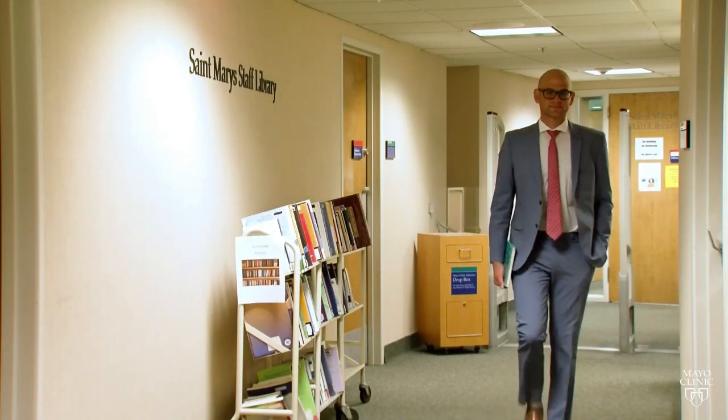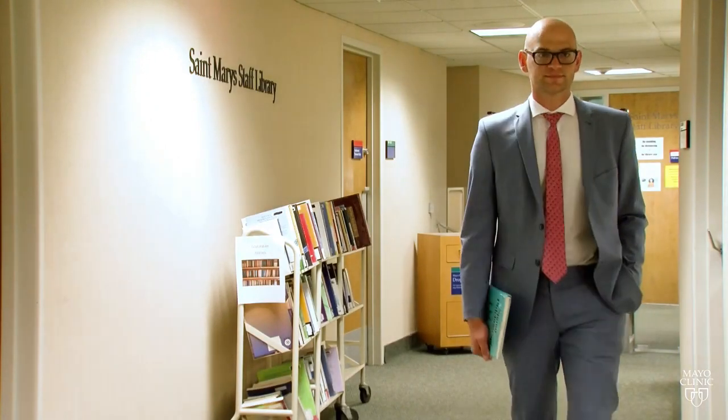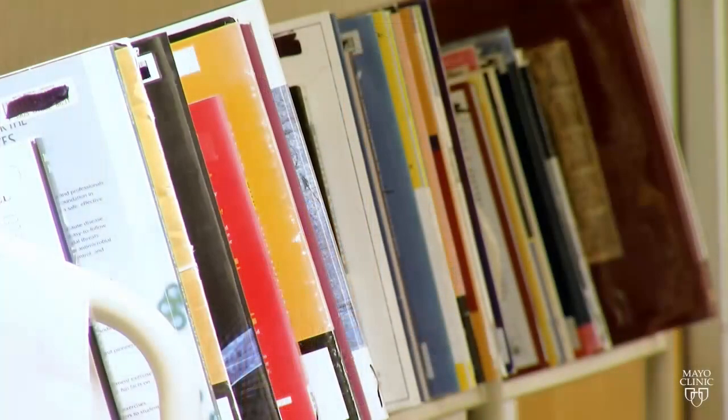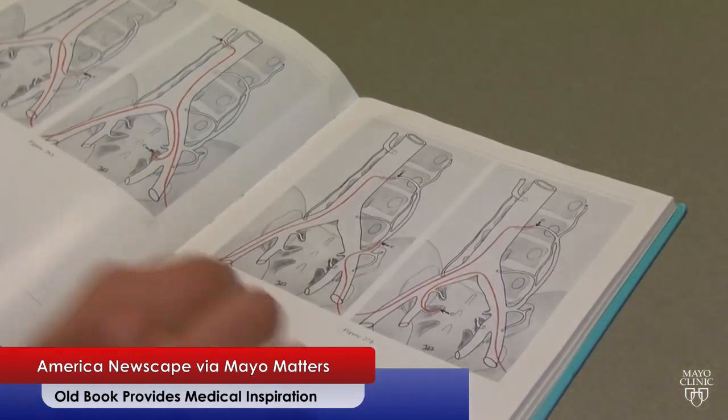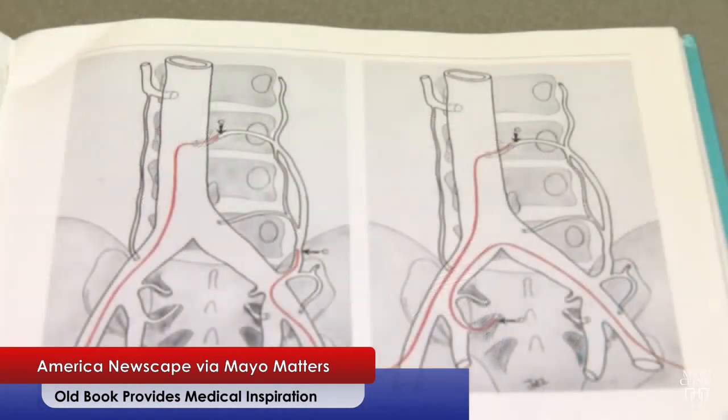Dr. Waleed Brynjikji, an interventional neuroradiologist at Mayo Clinic, knew there had to be a better way. And rather than searching for the answer using the latest in digital technology, he bought a 50-year-old medical textbook.